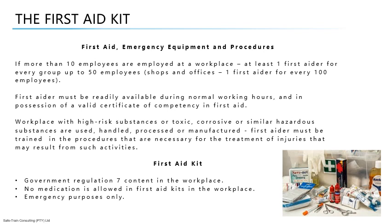An employer shall take all reasonable steps that are necessary under the circumstances to ensure that persons at work receive prompt first aid treatment in the case of injury or emergency. Where more than 10 employees are employed at a workplace, the employer shall ensure that for every group of up to 50 employees — or in the case of a shop or office as contemplated in the Basic Conditions of Employment Act No. 3 of 1983, for every group of 100 employees — at least one person is readily available during normal working hours who is in possession of a valid Certificate of Competency in First Aid.